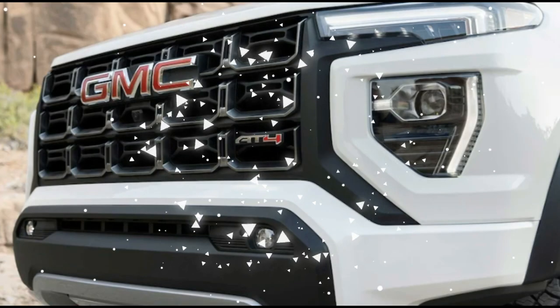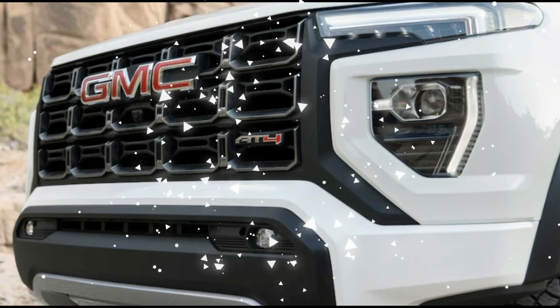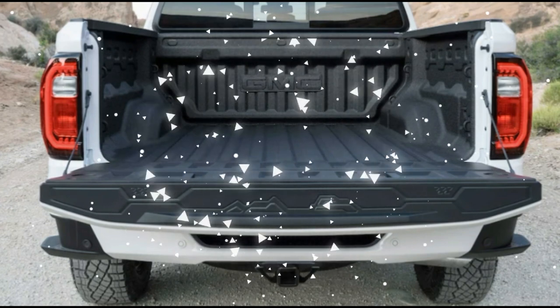Gone are the extended cab body, the 74-inch (6-foot 2-inch) long bed, gas-fed 3.6-liter V6 and 2.5-liter I-4 engines, and the diesel 2.8-liter Duramax I-4.